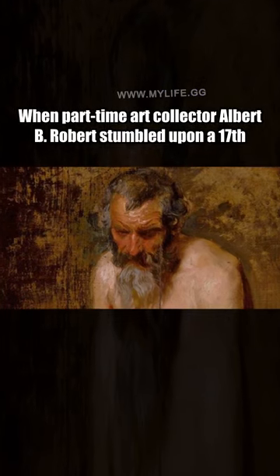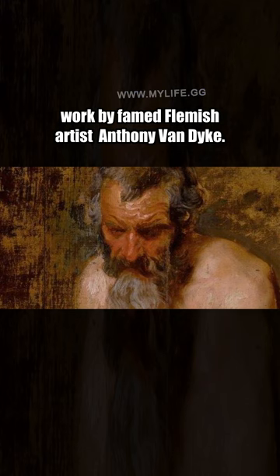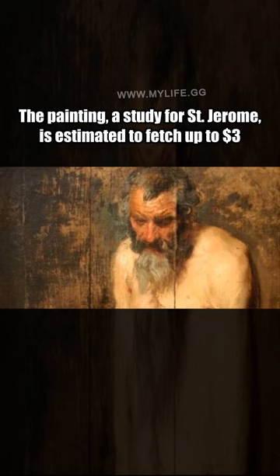When part-time art collector Albert B. Roberts stumbled upon a 17th-century Flemish portrait in the back of a shed in Kinderhook, New York, he had no idea that it would later be authenticated as an original work by famed Flemish artist Anthony van Dyck. The painting, A Study for Saint Jerome, is estimated to fetch up to $3 million when it stars in Sotheby's Master's Week series.